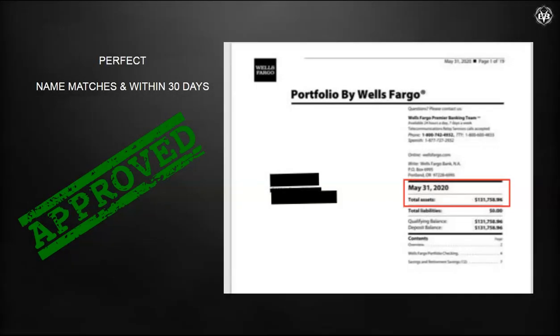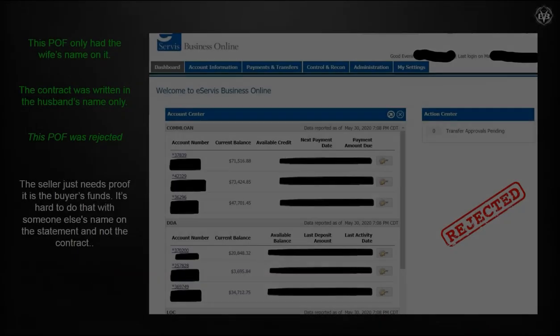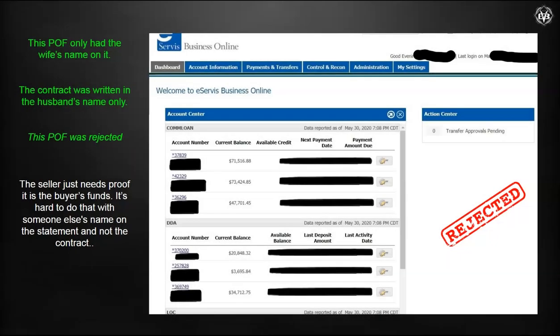Here's an example of one that was approved — it's perfect. It has the name that matches the contract and it was within 30 days, so that's all it takes. Here's another one that was rejected because the POF was in the wife's name only; the statement only showed her name and didn't show the husband's name, but the contract was in the husband's name. So that POF is not acceptable.